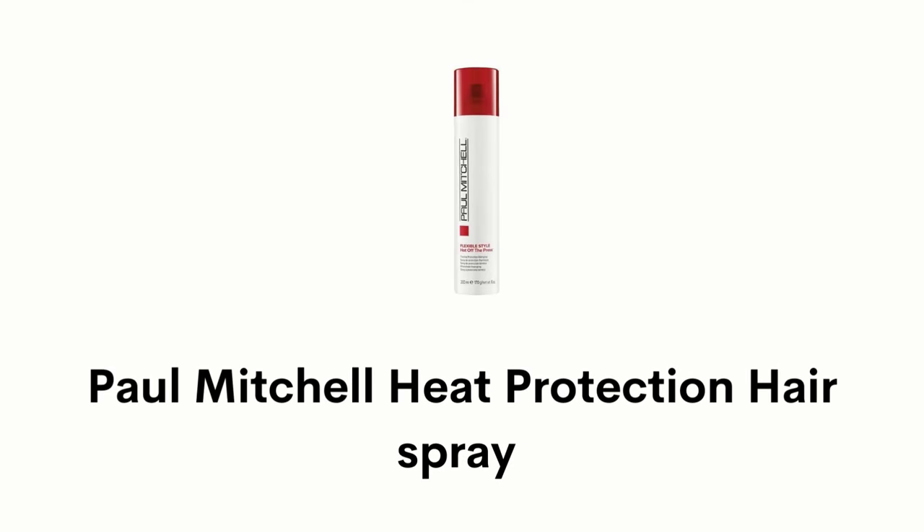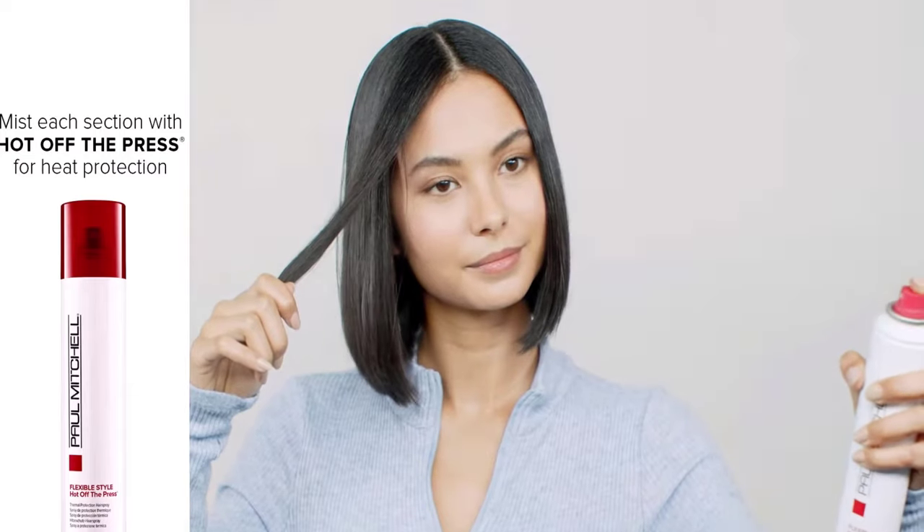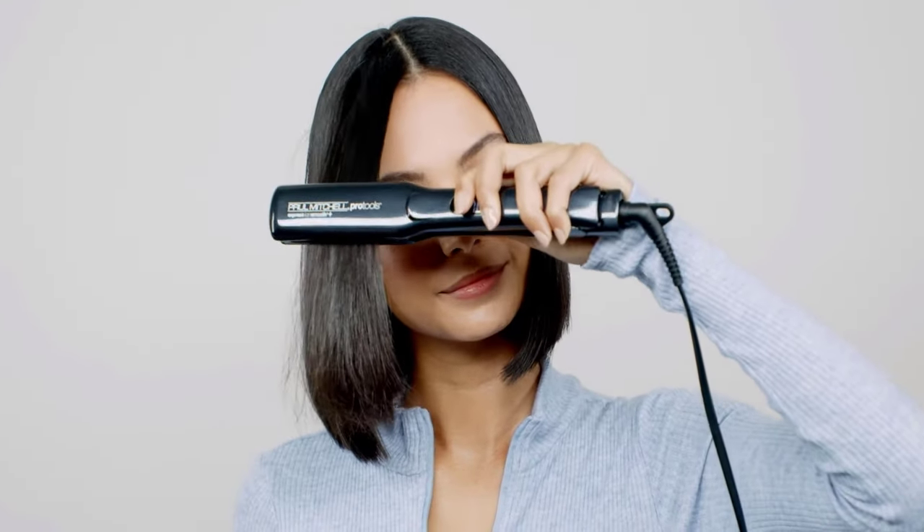Number 1: Paul Mitchell Heat Protection Hair Spray. This weightless hair spray shields your hair from pollution and heat, and also provides style memory and static control. This thermal protection hair spray protects hair from damage caused by heat styling with curling irons and flat irons.